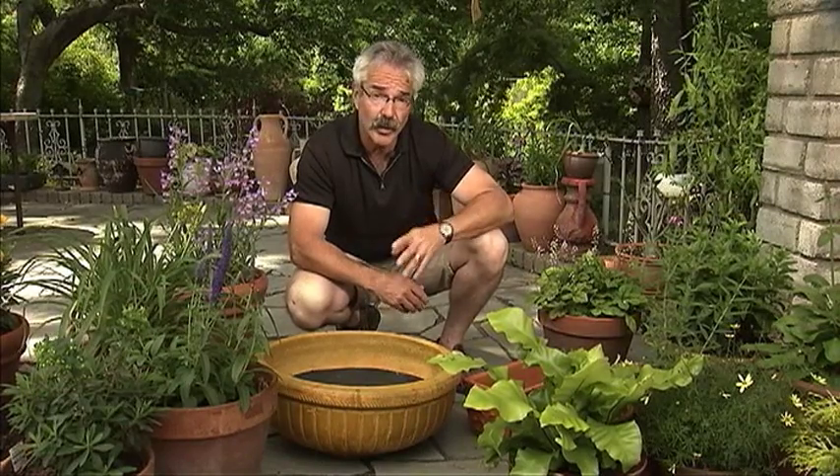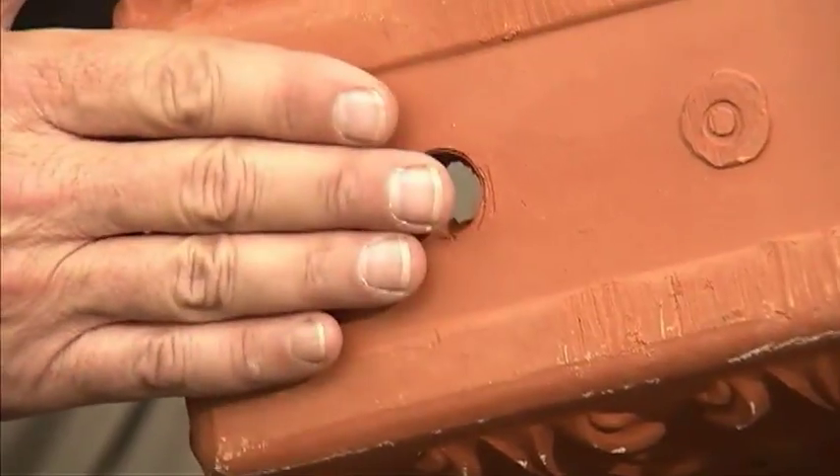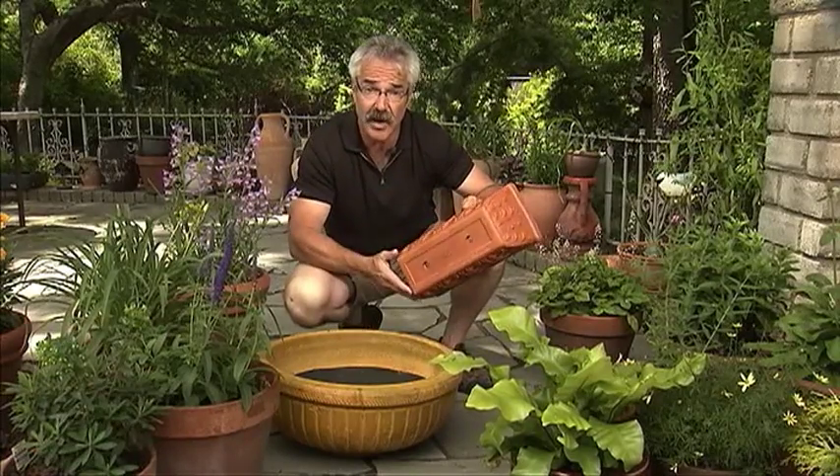By far and away, the most important thing to keep in mind when growing in containers is drainage. Make sure the pot you choose has at least one drain hole, and use a good quality potting mix that drains well.